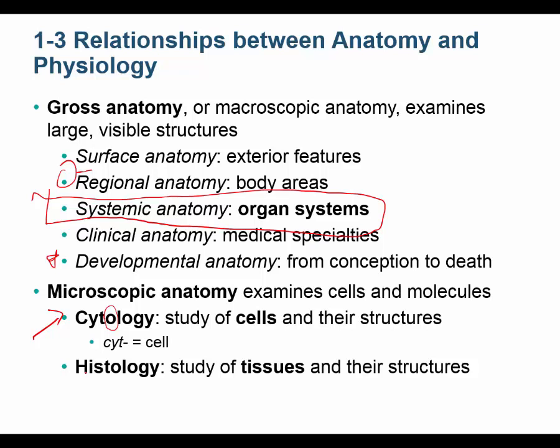Clinically, cytologists look at things like pap smears and look for abnormal cells. Histologists typically prep the tissue for the pathologist. A pathologist runs the clinical lab — the federal identification number called the CLIA number belongs to the pathologist. Under the pathologist, the clinical lab includes hematology, clinical chemistry, blood bank, microbiology, cytology, and histology.